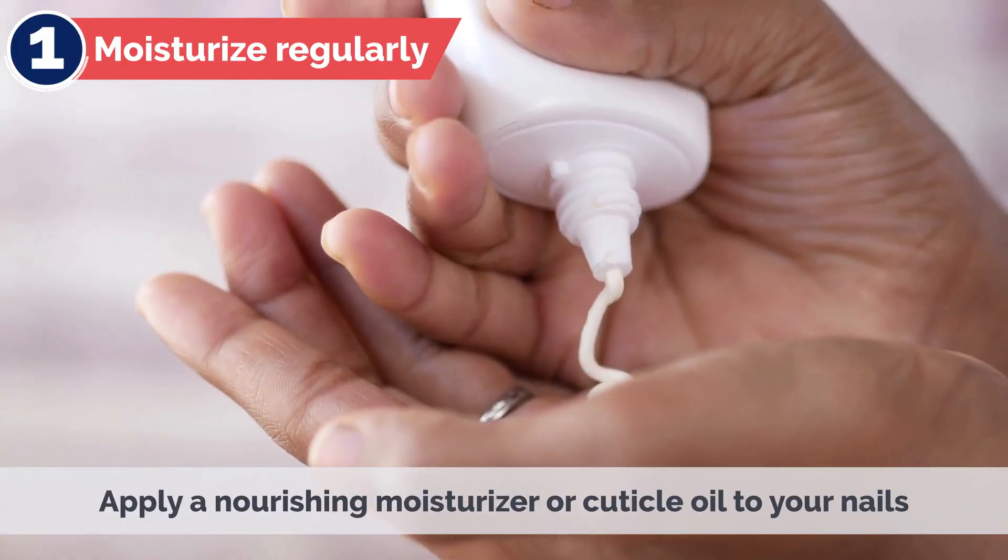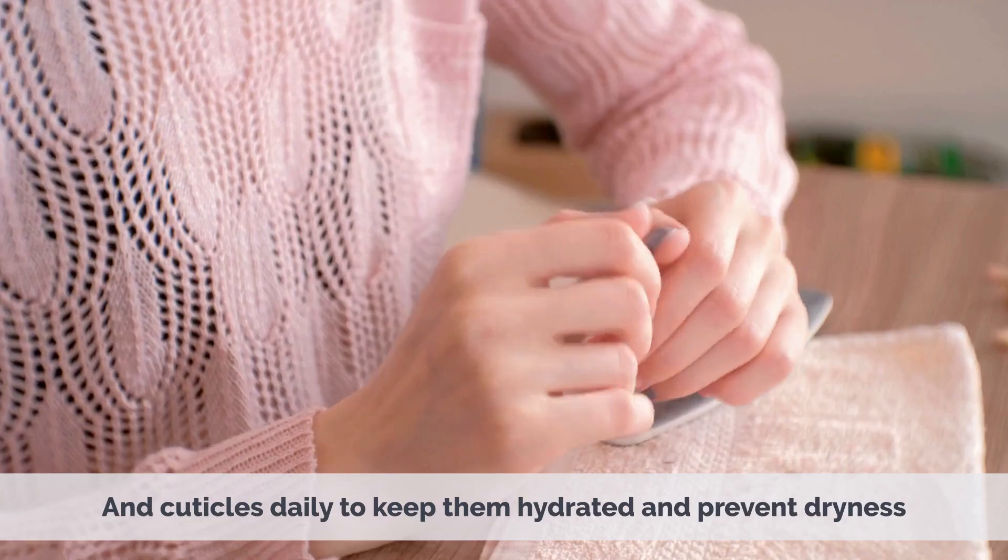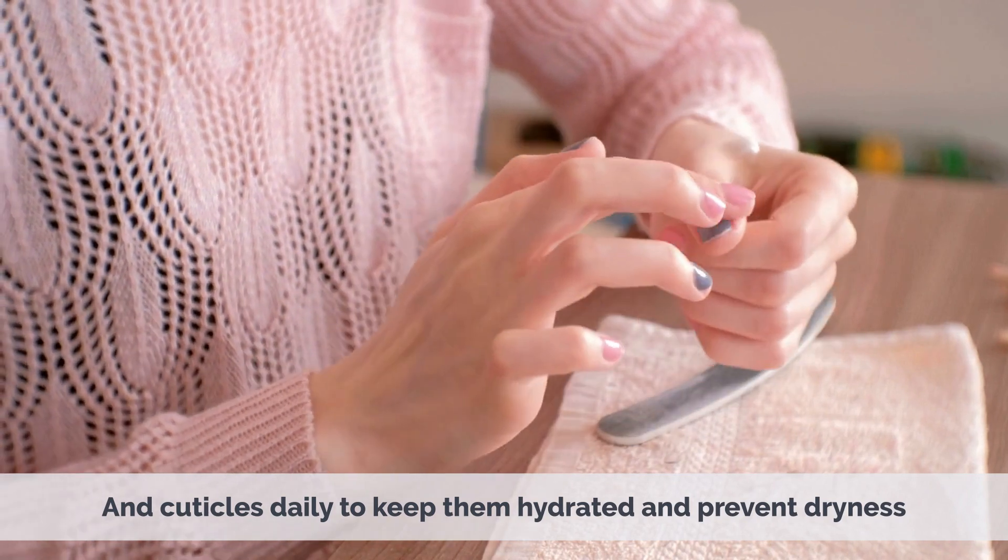1. Moisturize Regularly – Apply a nourishing moisturizer or cuticle oil to your nails and cuticles daily to keep them hydrated and prevent dryness.